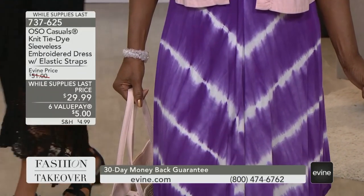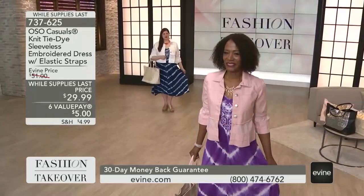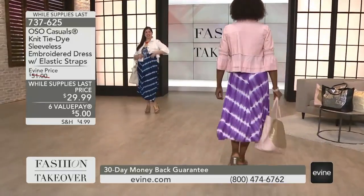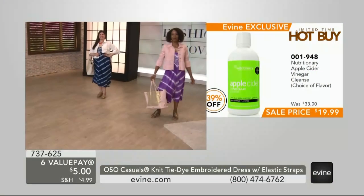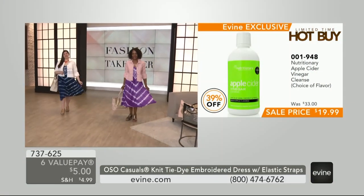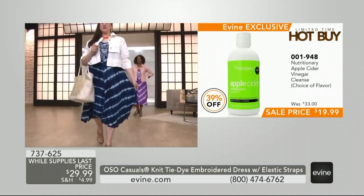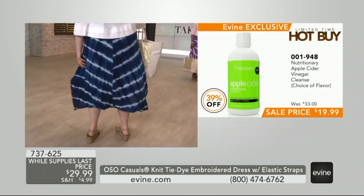We have a dress that is easy, breezy. It's tie-dye, but it's more of a refined tie-dye — tie-dye-ish. It's calming to the eye, especially done in these tones: tone on tone with that beautiful deep indigo blue, and then the choice of the purple as well.